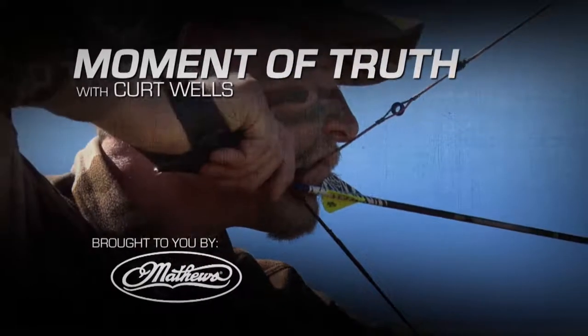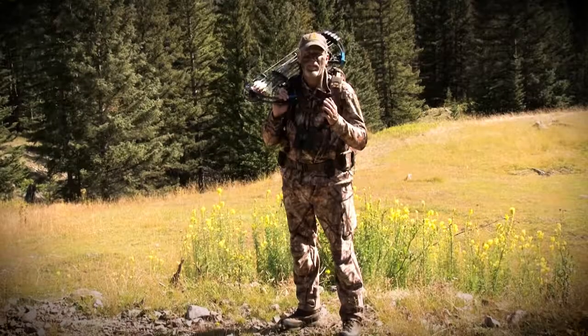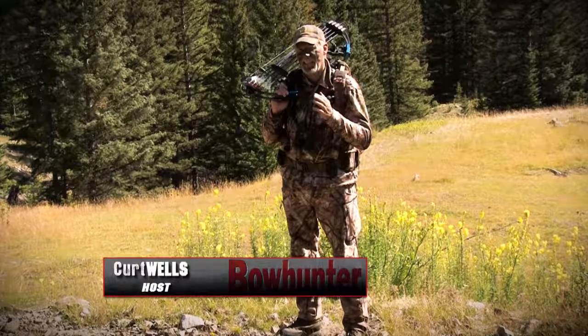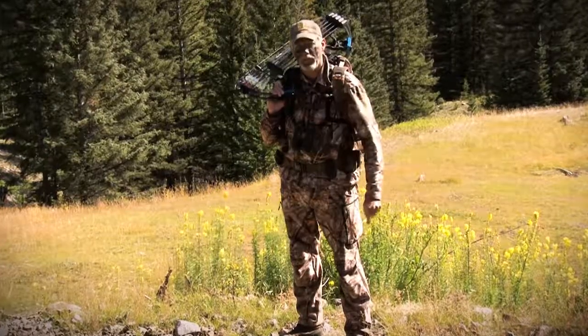The moment of truth with Kurt Wells. Bow hunting can be simple and tranquil, or it can be extremely challenging logistically, physically, and mentally — and on those adventures your gear has to be tough enough.